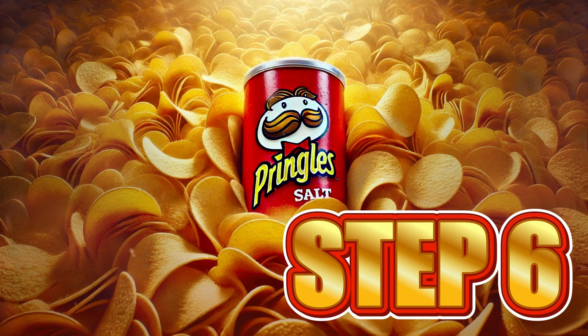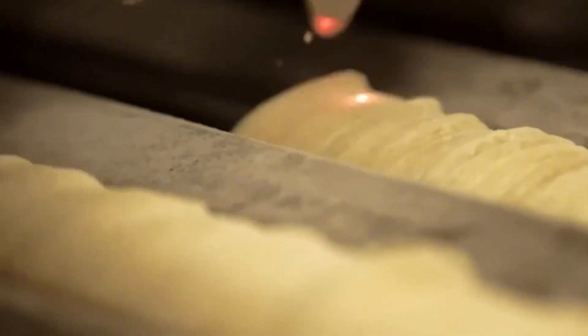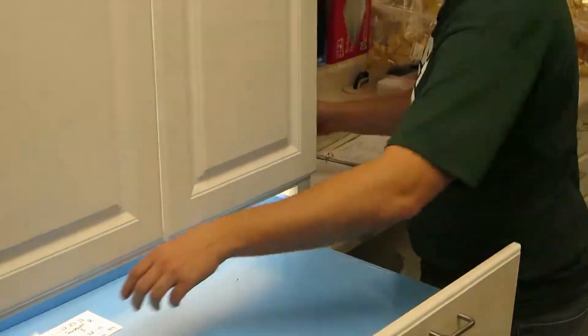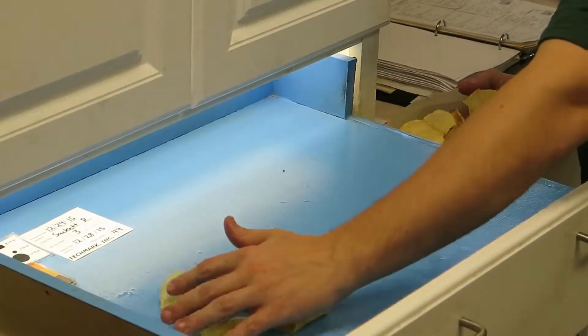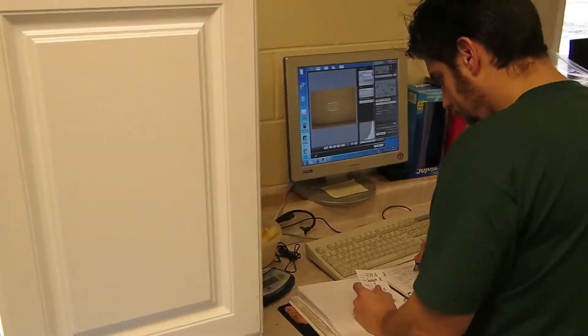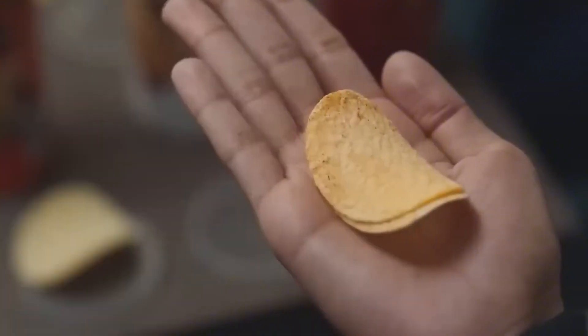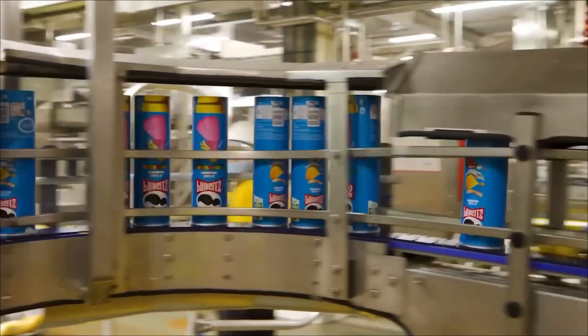Step 6: Inspection and Quality Control. Even though they already look irresistible, before they go out into the world, they must pass one of the strictest filters in the entire food industry. The chips speed along conveyor belts while an army of high-resolution cameras and optical sensors analyzes each one in detail, looking for imperfections invisible to the human eye — such as burnt, broken, or irregularly sized chips, or those with less seasoning than desired. If something fails, a blast of compressed air expels it from the line in milliseconds. Specialized technicians also take random samples from each batch and subject them to strict sensory tests, examining color, thickness, aroma intensity, and even the sound they make when they break. Yes, even the crunch is measured as part of the quality standard. Only chips that pass this examination are approved to enter the famous cylindrical tube.